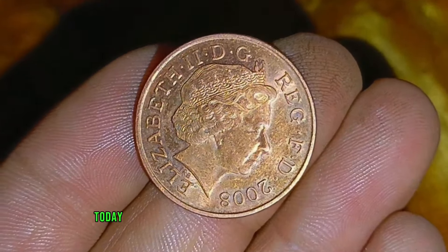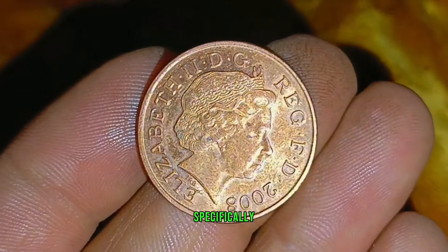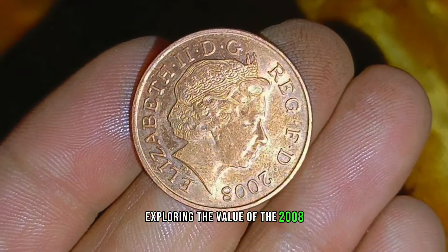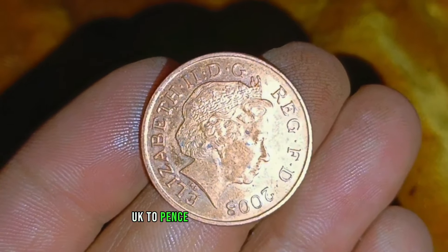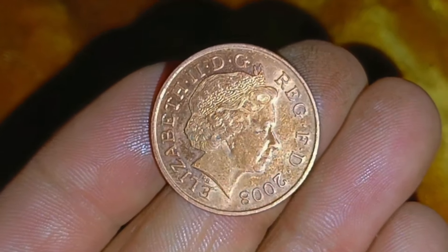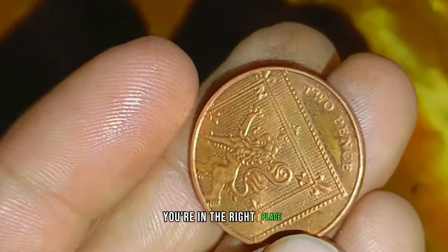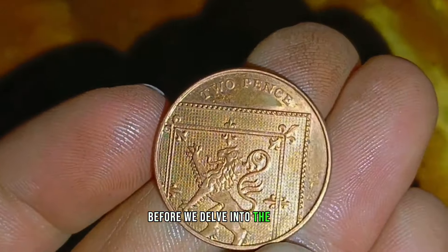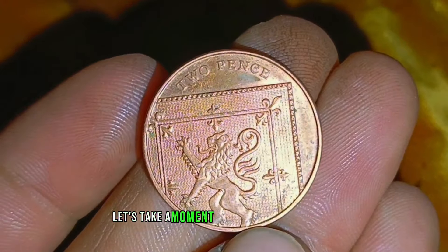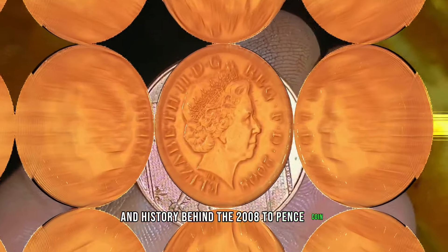Welcome back. Today we're diving into the world of coin collecting, specifically exploring the value of the 2008 UK 2 pence coin in pristine condition. If you're a coin enthusiast or just curious about the worth of your pocket change, you're in the right place. Before we delve into the value, let's take a moment to appreciate the design and history behind the 2008 2 pence coin.